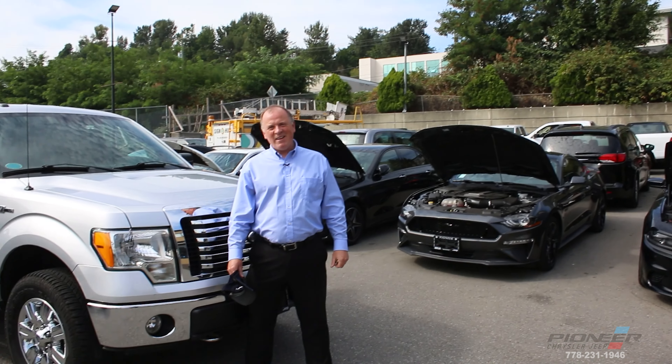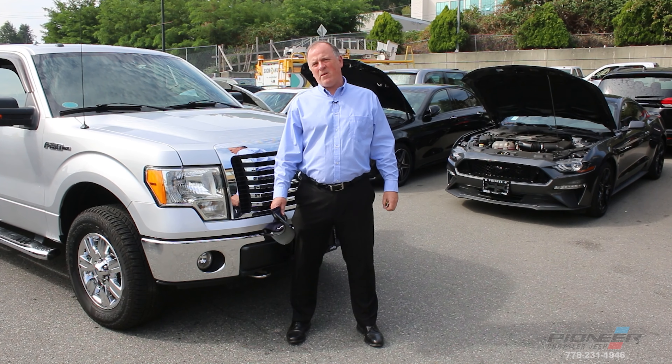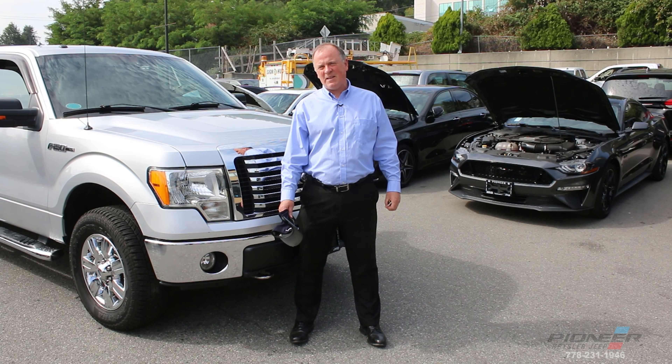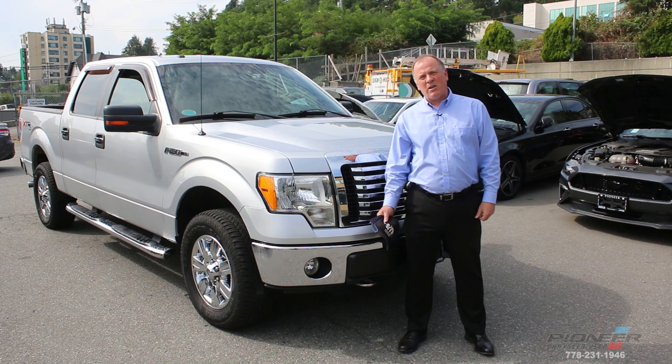Hey, it's Ryan from Pioneer Chrysler. I just wanted to show you this beautiful new arrival. It's a very clean and well looked after Ford F-150 XLT. It is a 4x4 and it's a 2010. Overall it's in fantastic condition.